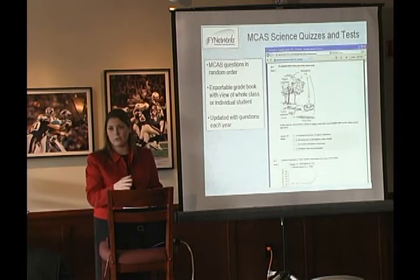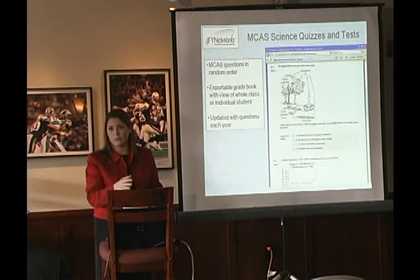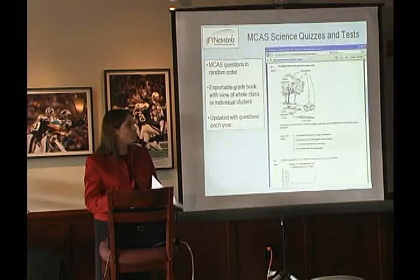After a while, my students started to sort of compete with one another — let's see how many times you have to take it to get a hundred versus me. It kind of got their competitive nature going, which was good.